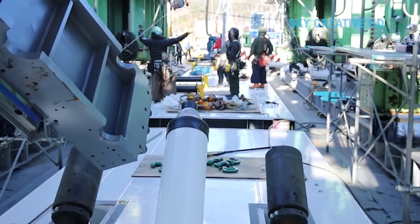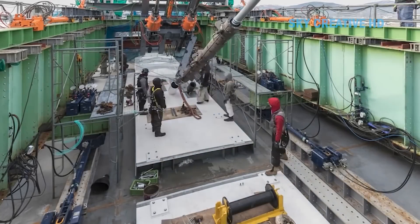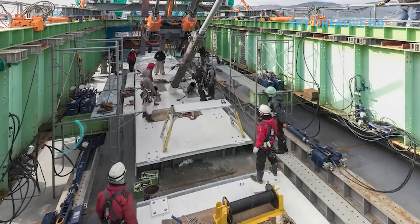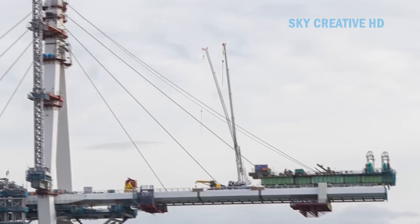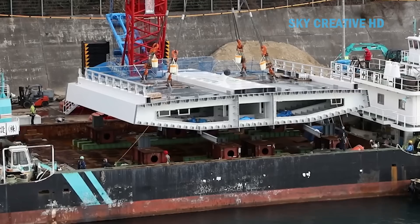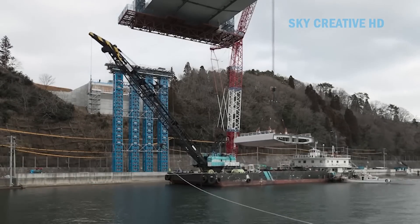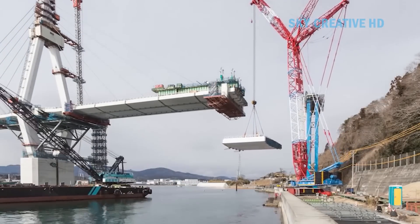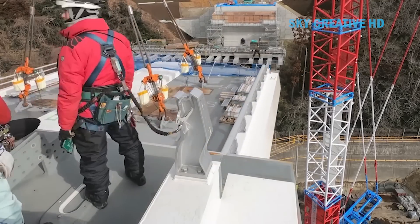The deck was laid on the main girders to create a roadway and sidewalk. Asphalt and concrete were laid on the deck to create a passable road surface, and protective fences and lighting were installed to ensure safety. Learning from the lessons of the Great East Japan earthquake, high earthquake resistance and tsunami countermeasures were implemented. The world's longest offshore construction distance was achieved in the erection of the main girders, demonstrating the high level of Japanese bridge construction technology.